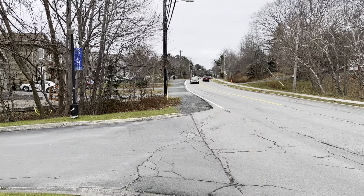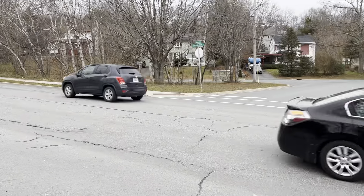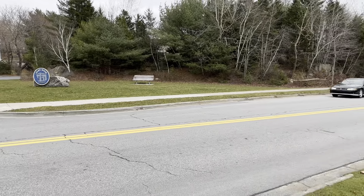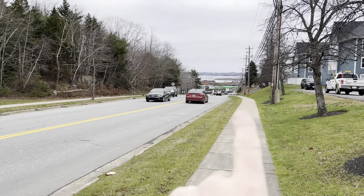You also have highway access just up the street and public transit all around you as well. Hammonds Plains Road is a main thoroughfare, but you're not very far up Hammonds Plains Road because that's the Bedford Highway.